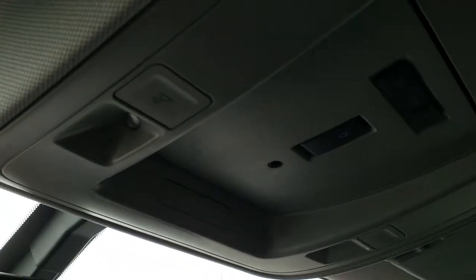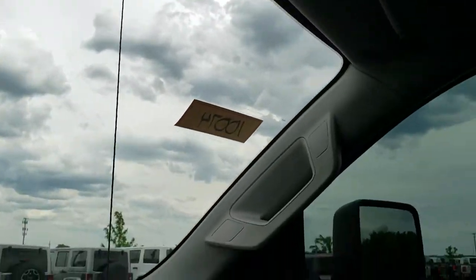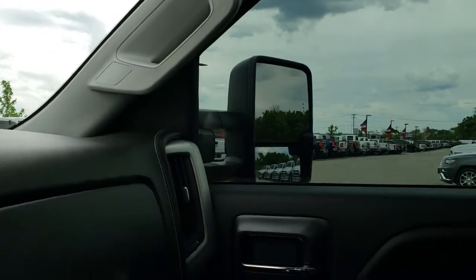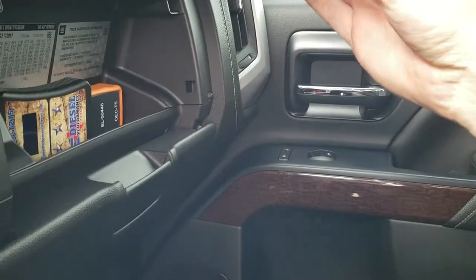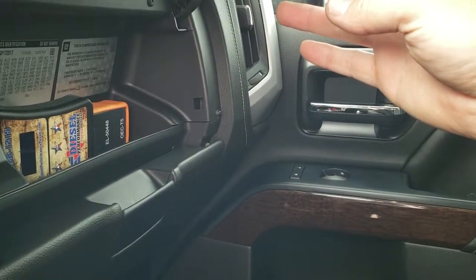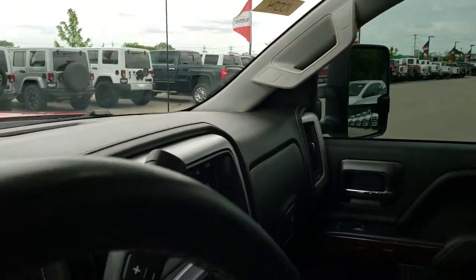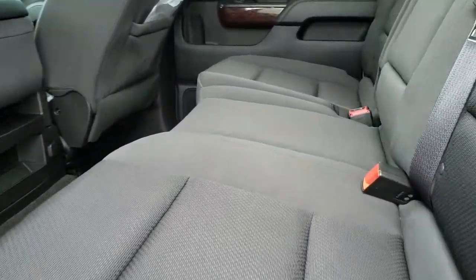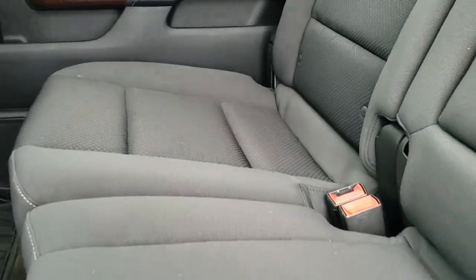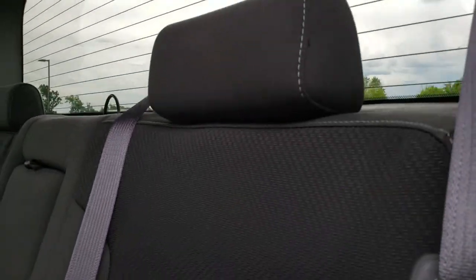It has OnStar capabilities in the mirror. It also has a tuner on it as well, and this is definitely an SLE1 package. The back seats are just as clean as the front seats — no rips or tears back here. It does have the LATCH child safety system for car seats. There is fixed glass in the rear window with built-in rear defrost, and the carpeting and all-weather floor mat back here are in nice shape as well.